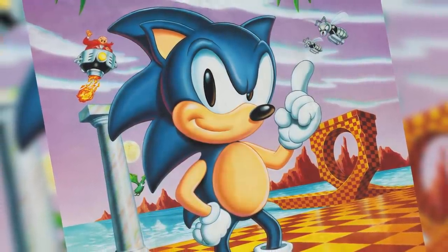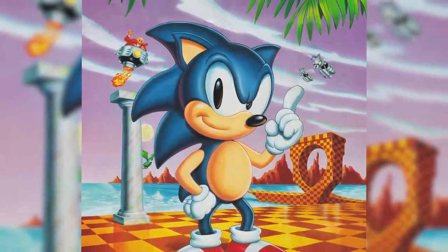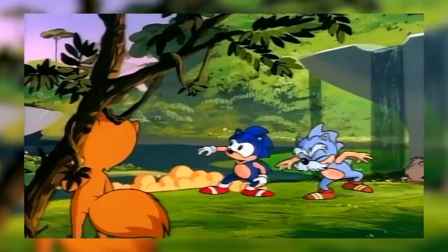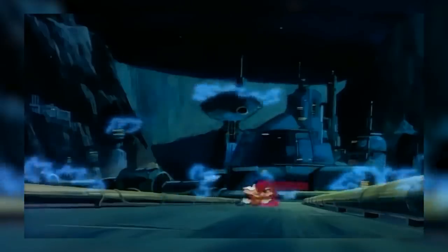With a game as popular as Sonic blowing up video game sales charts, it's only natural that other forms of media would follow. 1993 saw the release of not one but two Sonic the Hedgehog cartoon series running alongside each other: The Adventures of Sonic the Hedgehog, a comical slapstick cartoon, and on the other end, the Saturday AM Sonic series, which took a slightly more serious tone and had a long-running plot.